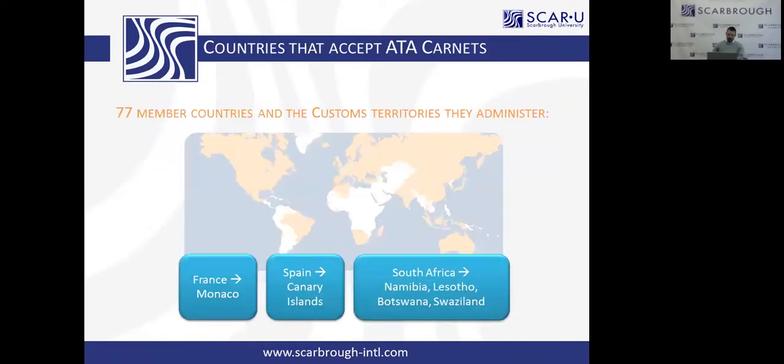So where can ATA Carnets be used? There are officially 77 signatory countries to the World Customs Organization's convention. Of those 77 countries, some administer customs in other territories, so there are about 100 customs territories that accept ATA Carnet. For example, France covers Monaco and the French side of St. Martin; St. Barts falls under the Netherlands; Spain covers the Canary Islands; and South Africa covers Namibia, Lesotho, Botswana, and Swaziland. So it comes to about a hundred territories.